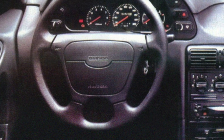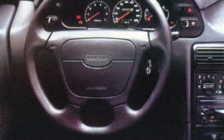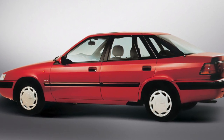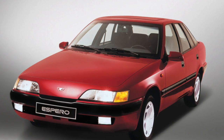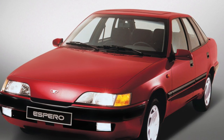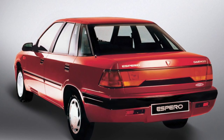The Espero was equipped with three types of power units. The 16-valve 1.5-liter engine with 90 horsepower is considered by some to be sluggish for such a heavy car, but this is only when compared against the other two units, which have extremely high torque and are elastic. The 1.8-liter engine with 95 horsepower was intended for the domestic Korean market and was not officially supplied elsewhere, making it the least common.